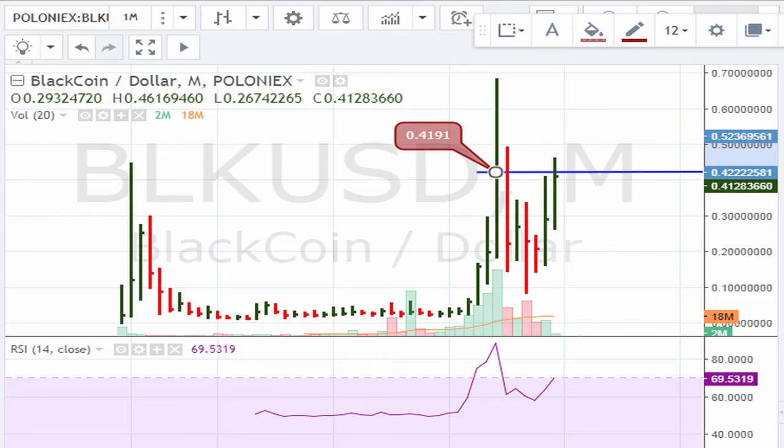Eric with Mwadu.com. Let's take a look at another cryptocurrency that is doing its best to break out today. We have Black Coin versus the dollar, as seen on the Poloniex exchange. The buy point here is at 0.4191.